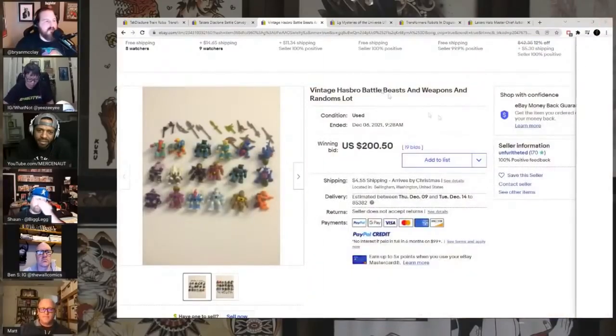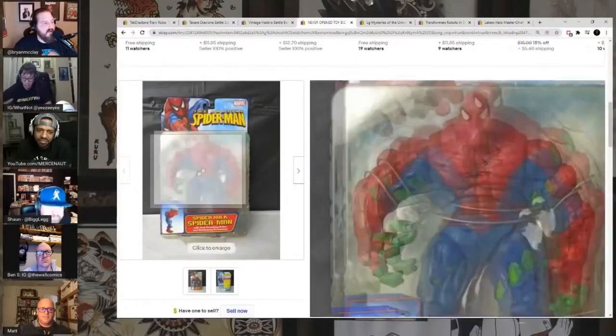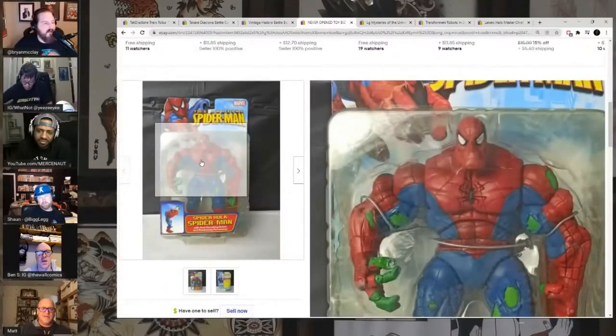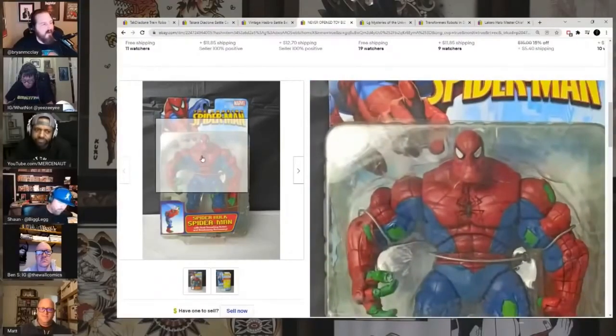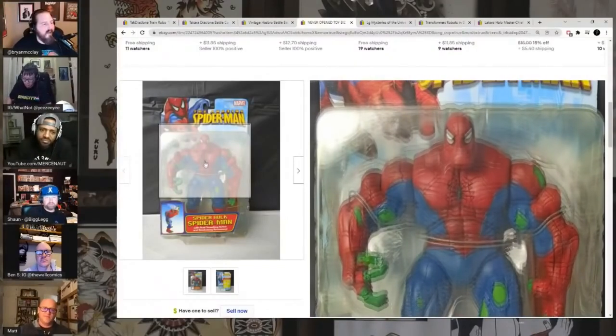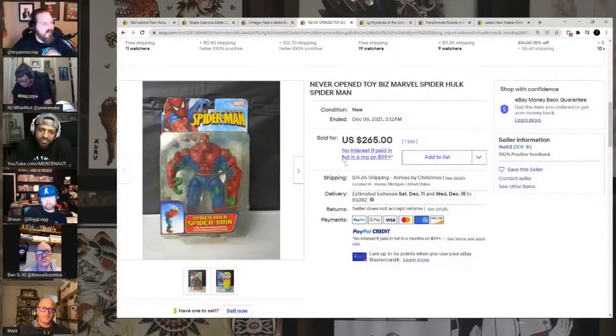Here's something I talk about all the time that I can't believe sold for as little as it did — the famous Spider-Hulk, one of my favorite action figures ever made. Super, super hard to find. I actually looked for this on the peg when I bought mine — it was so hard to find, and of course I opened it and put it on a shelf. I always loved the Spider-Hulk character, this was just such a great sculpt and you could pose it in a bunch of cool ways. This person got a pretty good deal.